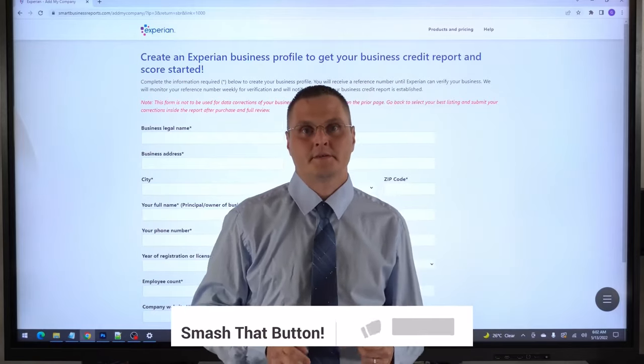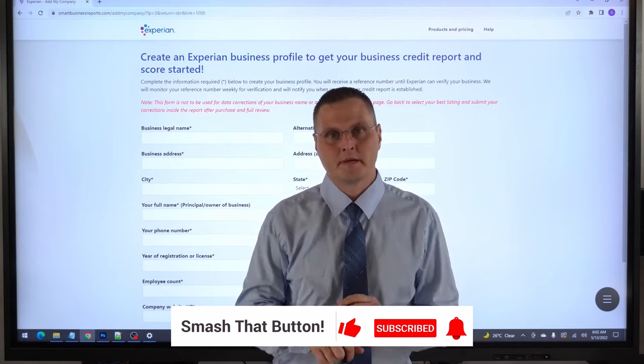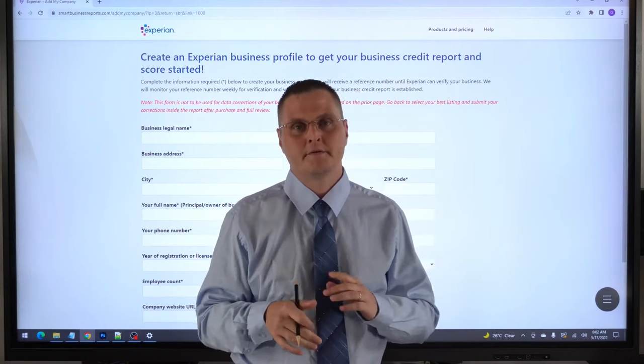Hey, what's up? It's Josh with the Get Business Credit YouTube channel. This video is just for brand new businesses only. It's a little tip I wanted to share with you guys.